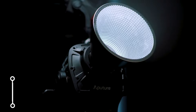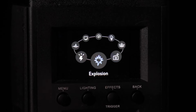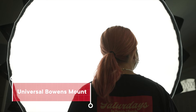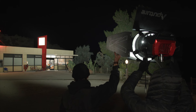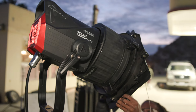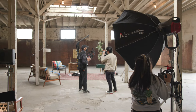It comes standard with eight built-in lighting effects, including strobe, explosion, and TV, as well as the standard for all Aputure Lightstorm lights: the Universal Bowens Mount. As the brightest Bowens Mount fixture on the market, you can shape your lighting with a variety of accessories like the LightDome 150, Lantern 90, or the F10 Fresnel, or even the latest addition to the family.